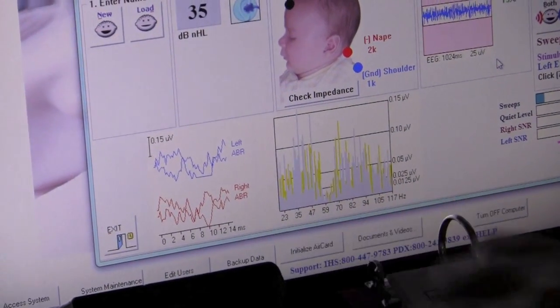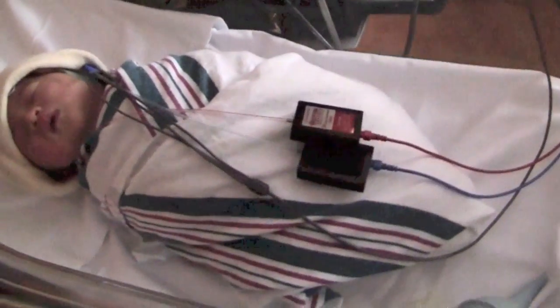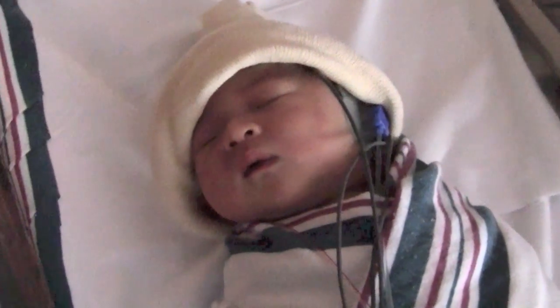If all goes well, however, the newborn will pass the hearing test. It should be kept in mind that approximately 2 to 4 babies out of every 1000 births in the United States are born deaf or hard of hearing, making hearing loss the most common birth disorder.